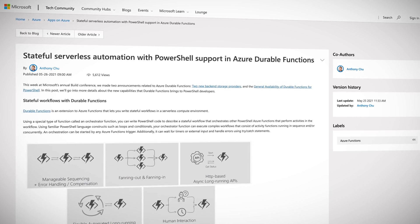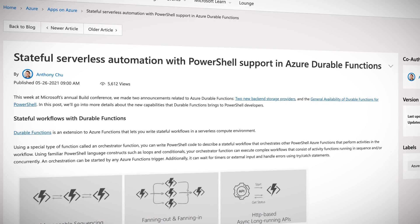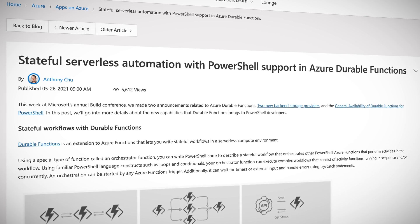Azure Functions have traditionally been for developers of cloud applications, and PowerShell has been for system administrators of cloud computing — but could they be combined? Now what is the world coming to? Using a special type of function called an orchestrator function, you can write PowerShell code to describe a stateful workflow that orchestrates other PowerShell Azure functions performing activities in the workflow. PowerShell becomes the master of many functions. You can use loops and conditionals in PowerShell to execute complex workflows consisting of activity functions running in sequence and/or concurrently. Use the link in the description for detailed examples of using PowerShell and durable functions.